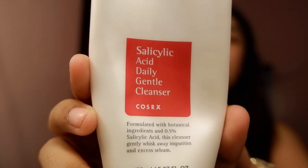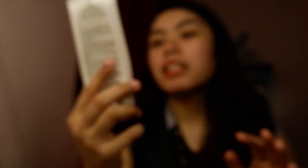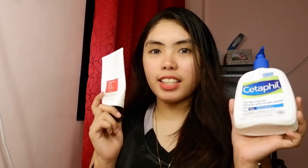This is the Cetaphil oily skin cleanser for morning use. For my night cleanser, I use a salicylic acid daily cleanser — I got it for around 360 pesos on Shopee. I'll link the shop in the description box. So those are the two daily cleansers I use.